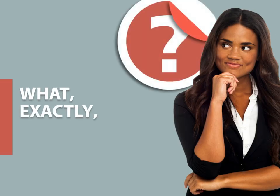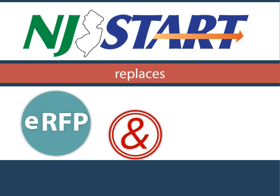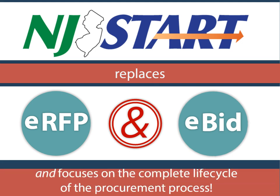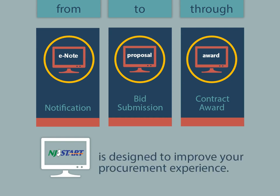What exactly is NJSTART? NJSTART stands for New Jersey State-of-the-Art Requisition Technology and replaces eRFP and eBID, providing a one-stop solution that focuses on the complete procurement process lifecycle. From notification to proposal submission through contract award, NJSTART is designed to improve your procurement experience.